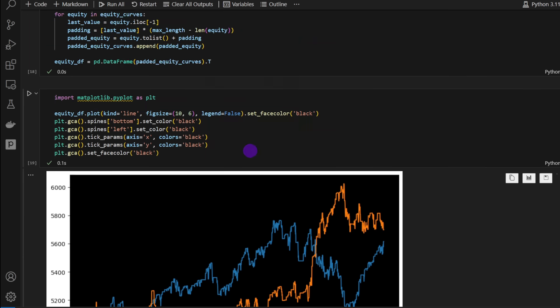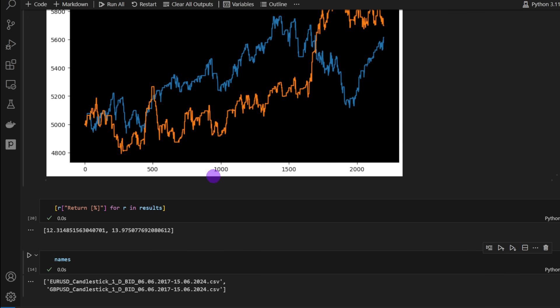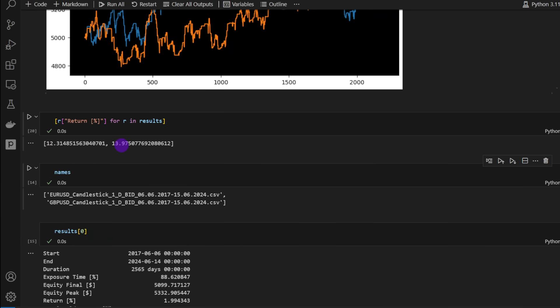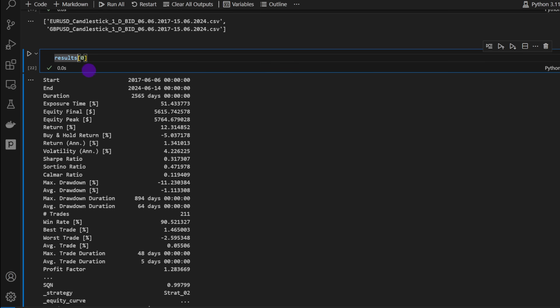Plotting the equity curves, we can see that both assets performed really well up to around index 1500. After that, one of them — likely the EUR/USD — stopped working as well on this pair. It was partially compensated by a spike in the GBP/USD. Overall, we have around 12% returns on EUR/USD and 14% on GBP/USD.